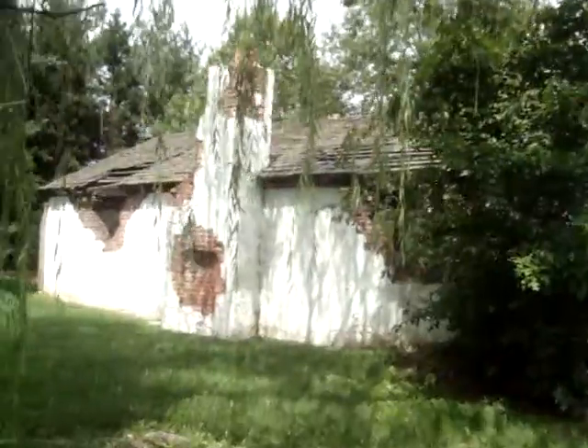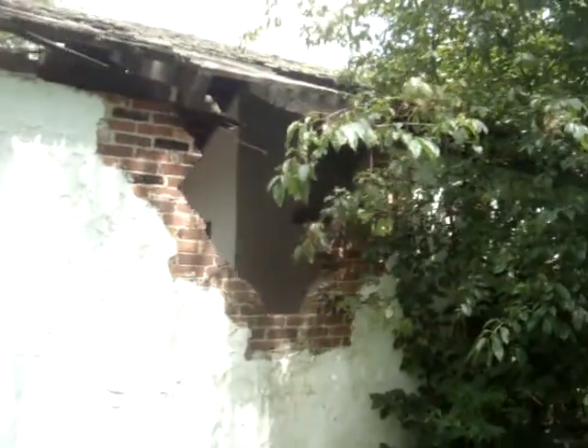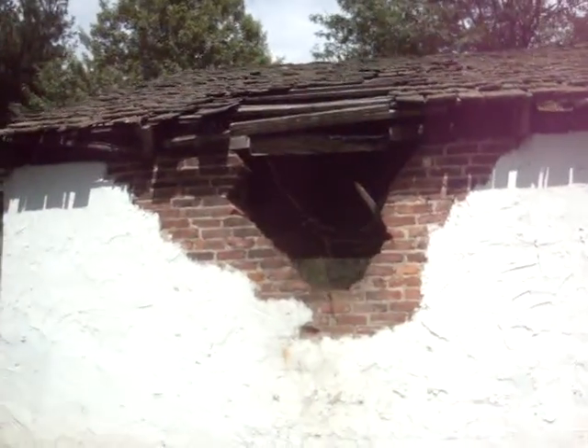Look at this old part — I love it. Right through the trees we'll go. Looks like it might have gotten bombarded. Could we be on the Normandy coast? Look at that nice old thatched roof.